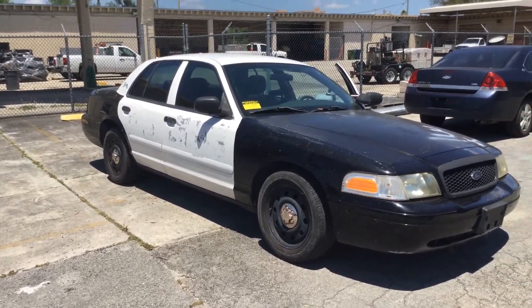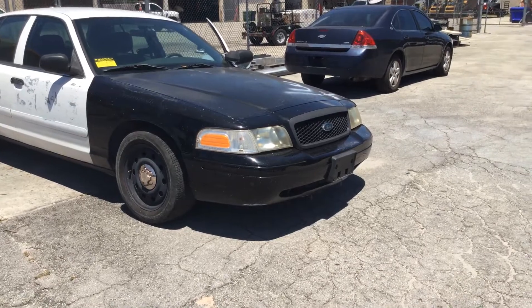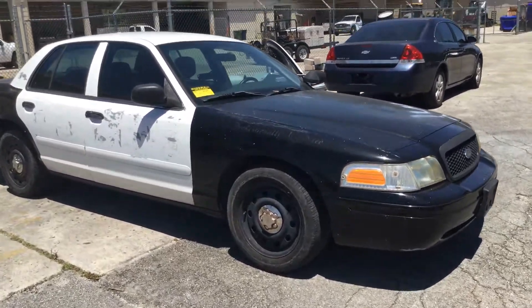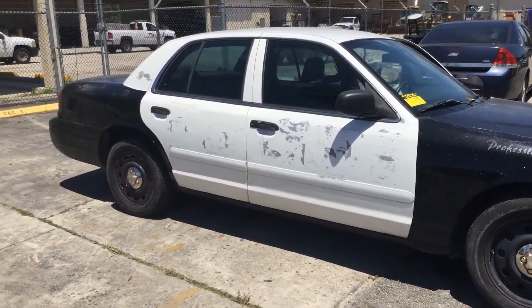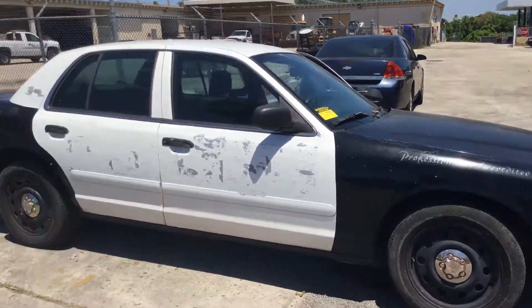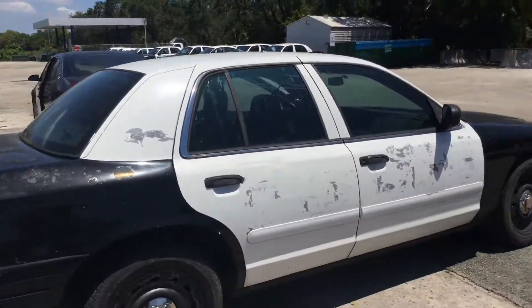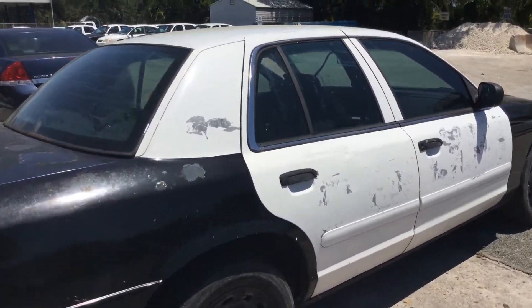These tires were also flat, but we put air in them and they're holding air so far. So it's got four bad tires. Very scratched up from the decal removal, and the paint is faded and peeling. No major dents — you've got minor dents and scratches, a lot of scratches, minor dents.